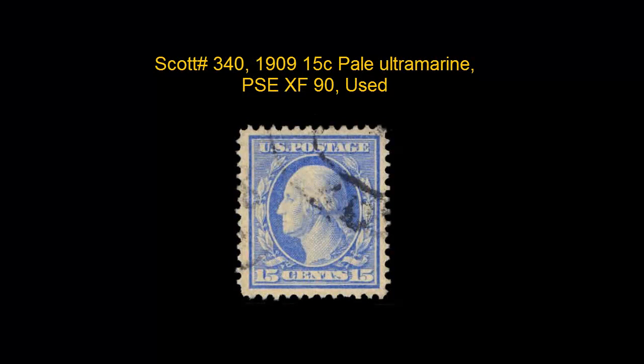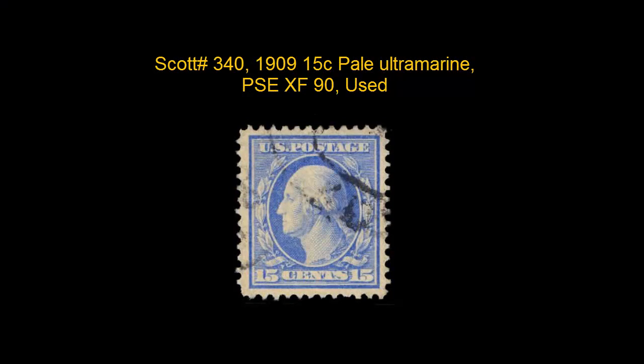This Scott number 340, 1909 15 Cent Pale Ultramarine, PSE, XF 90, used, is a good looking stamp with a light, double oval cancellation.